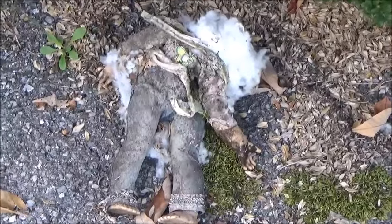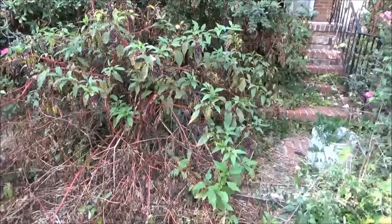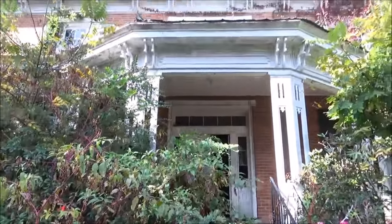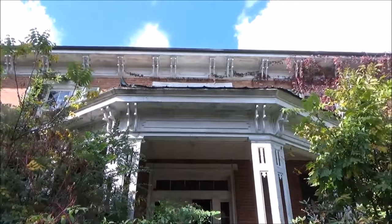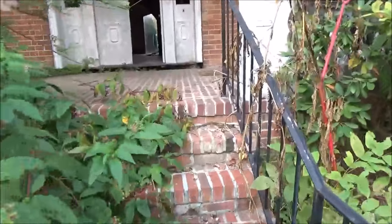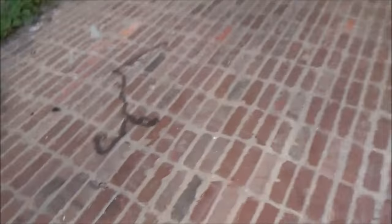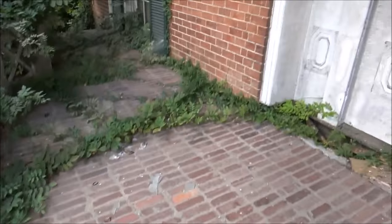A little beheaded doll there. There's some polk berries right there. Some sort of chain right there.